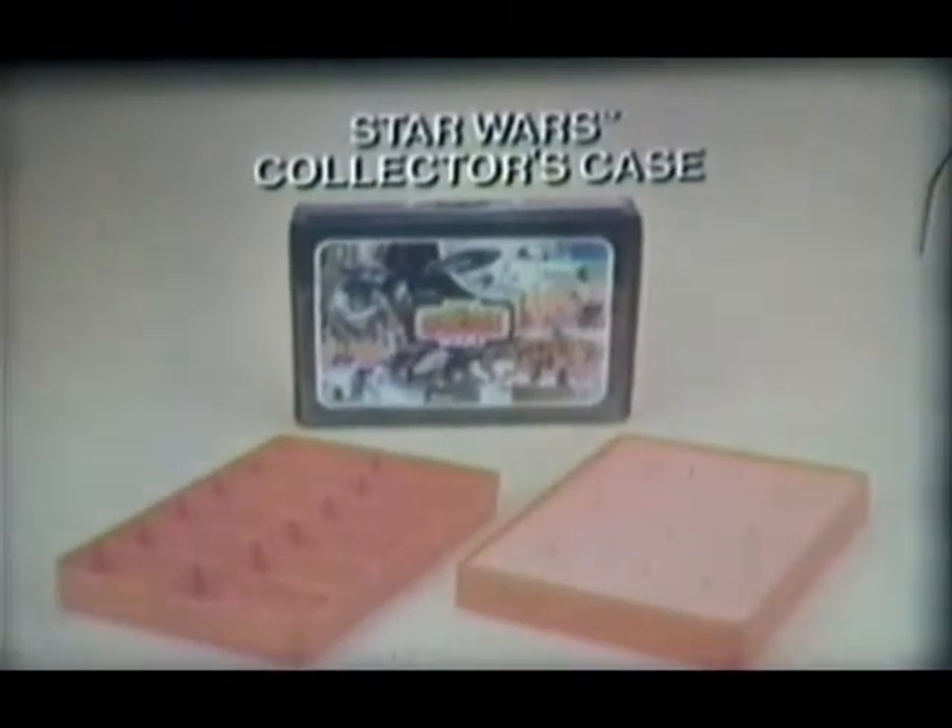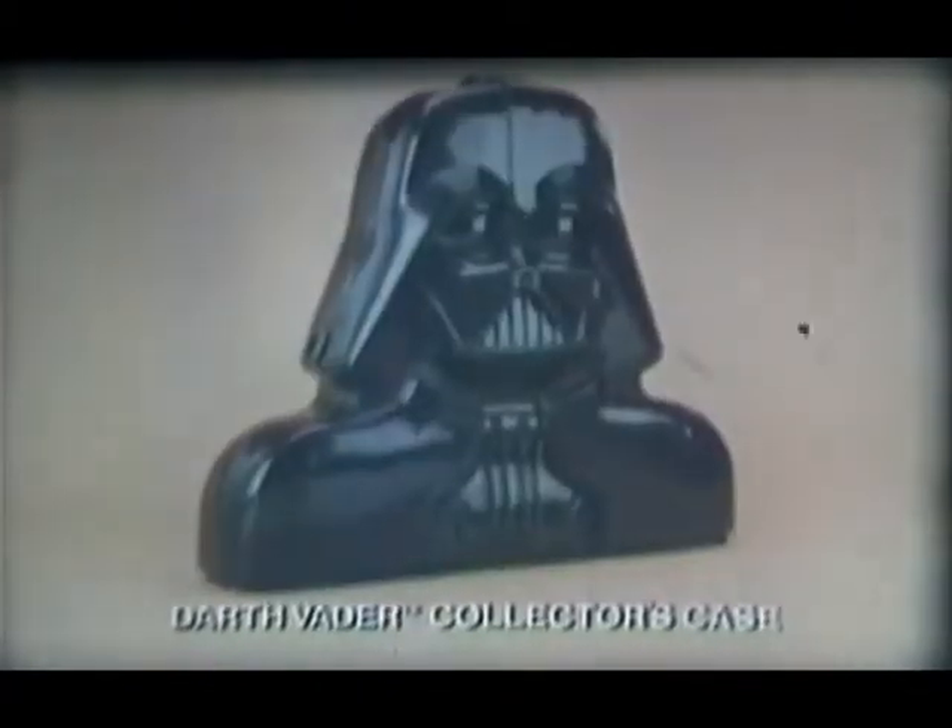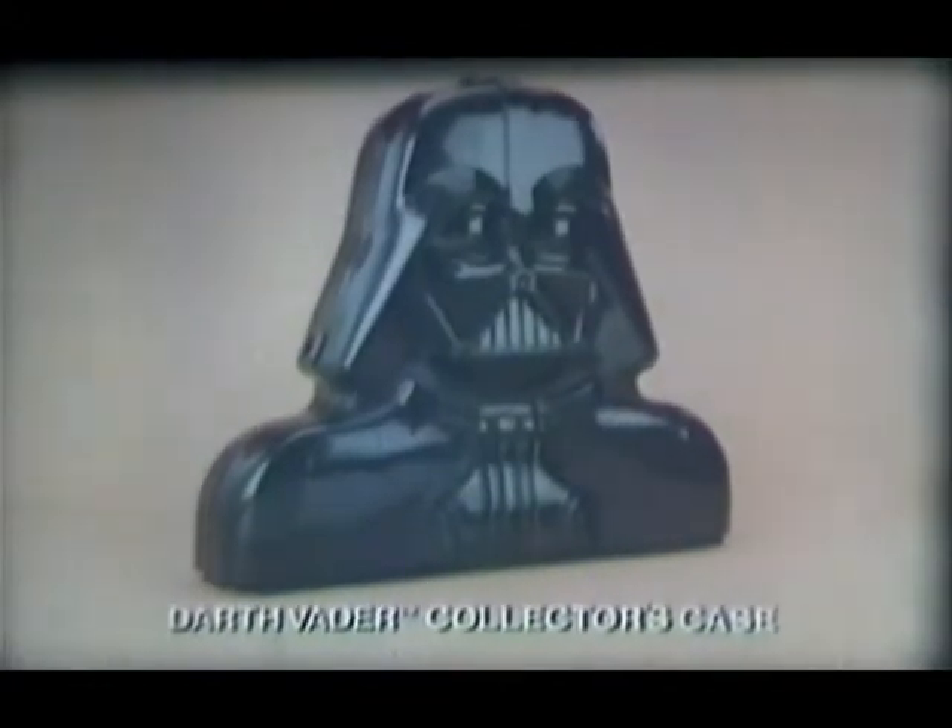Also available: Star Wars Collector's Case, sold separately. Darth Vader Collector's Case — action figures each sold separately. From Kenner's Star Wars The Empire Strikes Back collection.